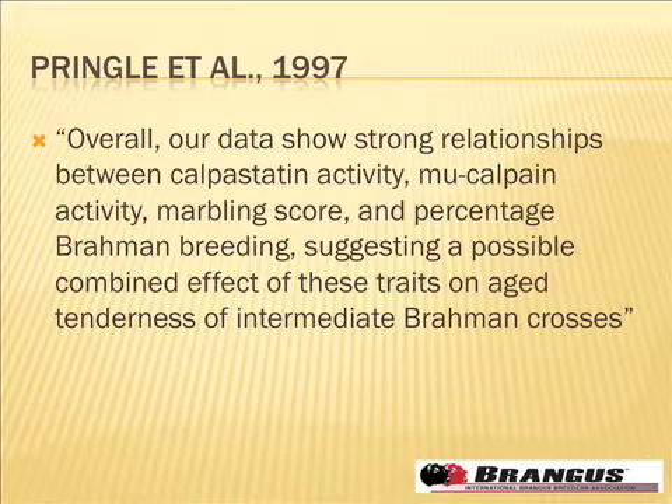At the time, my take on it was that if a Brahman is really tough and an Angus is really tender, then a half-blood must be right in the middle — a sort of linear relationship. So when I started this project, I thought I need to go back and read that paper again and dig into the data a little closer.